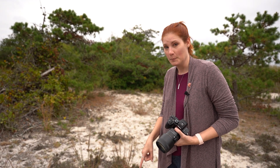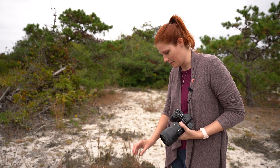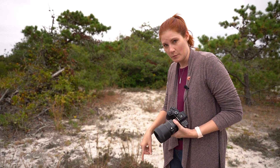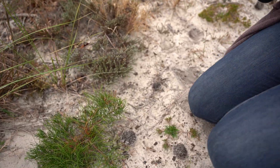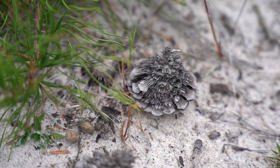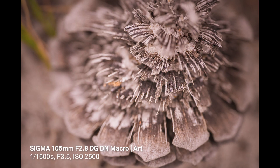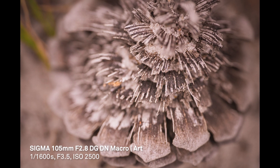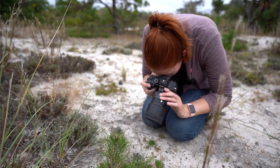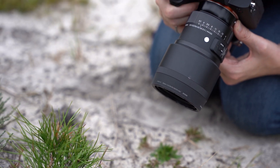There's this pine cone here on the beach that has some of the little scales worn away by the wind and the sand, and it has a really cool texture. It looks almost furry — they almost look like feathers. This is actually super cool because the sand actually stays in the pine cone; I can see each grain of sand in there. That's actually super neat.